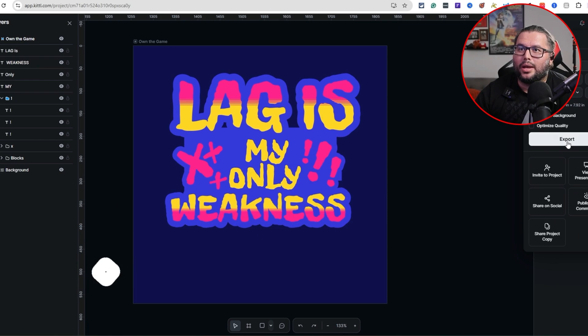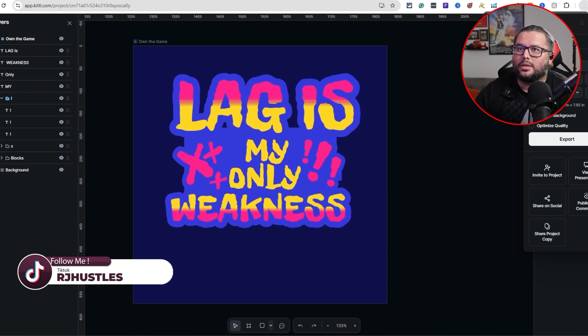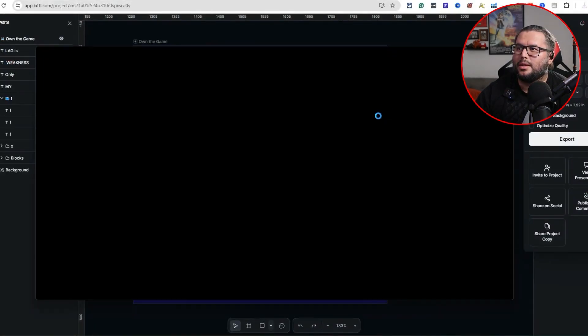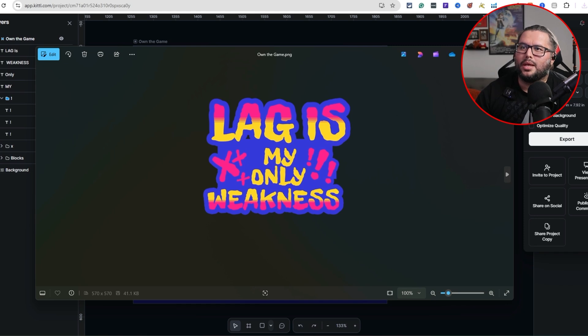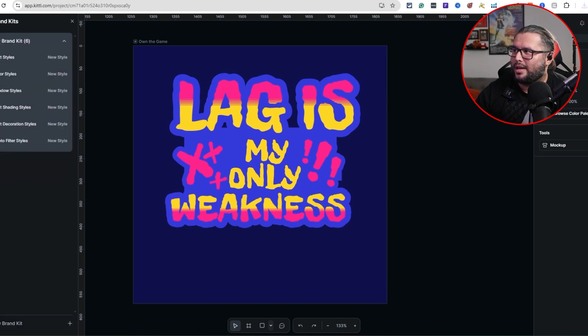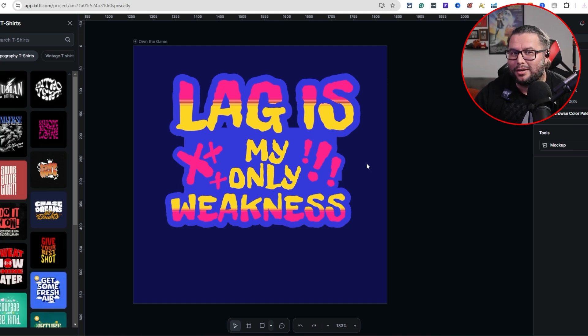Once you have it done you can export it, remove the background, and change the name. You can download it right to your PC - boom, it's right there. Inside Kittle you also have the whole artboard on the left with different templates available. You can create t-shirt designs, flyers, social media posts - it's an all-in-one design tool. My link is in the description for 25% off. If you want to see how I do research leveraging the internet, watch the next video to create your next winning t-shirt design. Thanks for watching!